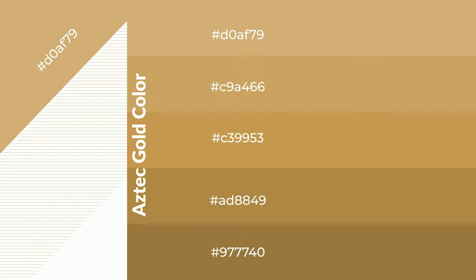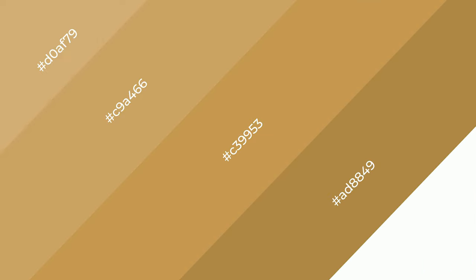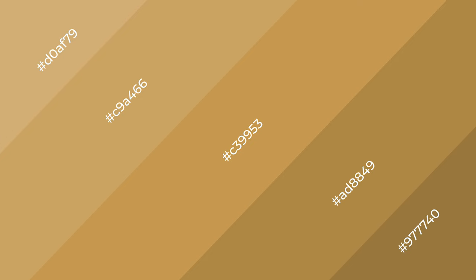To generate shades of a color, we add black to the color, and it is used in patterns and 3D effects. Layers and shades create depth and drama. Aztec Gold is a warm color and it emits cozier and active emotions.